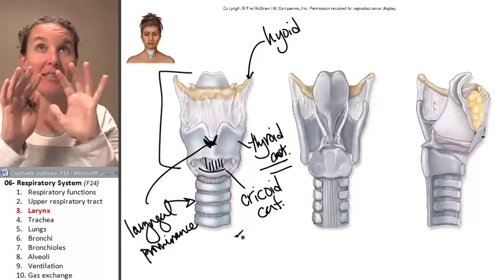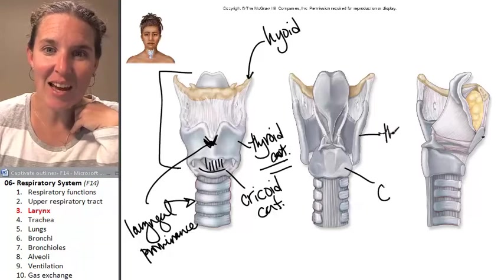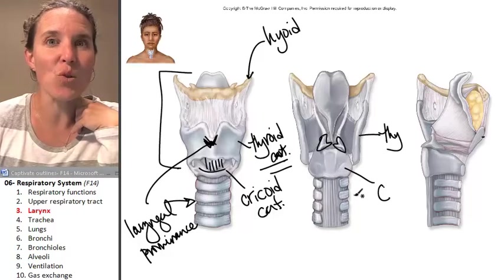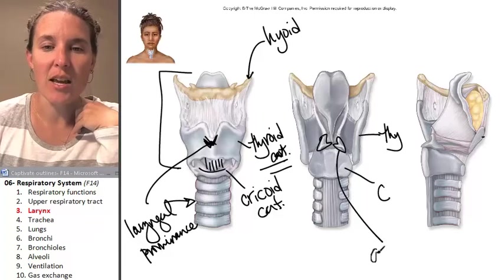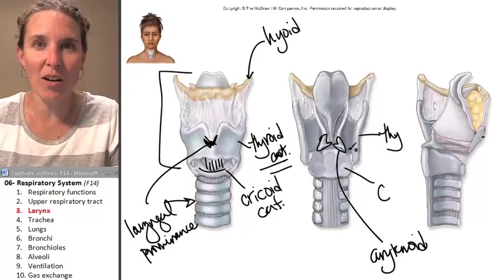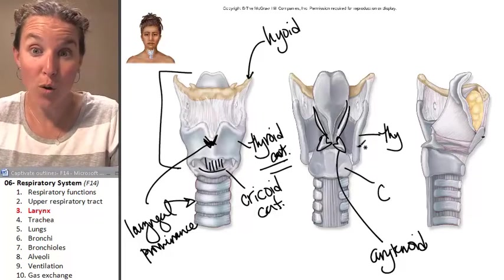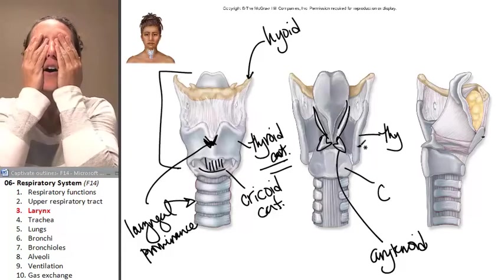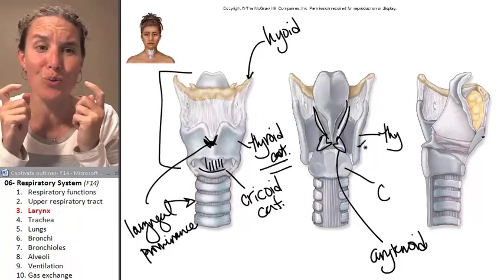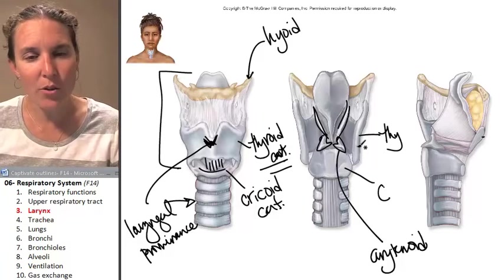Now look at the larynx from the backside. From the back, you can see the cricoid cartilage and the thyroid cartilage. And then you can see these little guys called the arytenoid cartilages. They are attached to your vocal folds — your vocal cords. They actually rotate. My arytenoid cartilages are rotating like crazy right now, causing my vocal folds to vibrate, which is how you hear anything I'm saying.